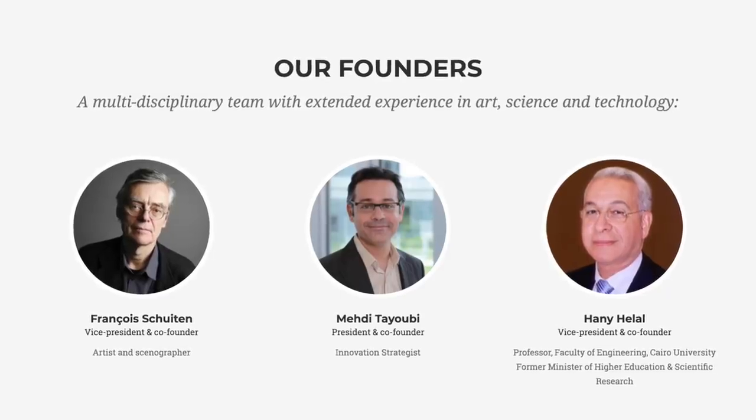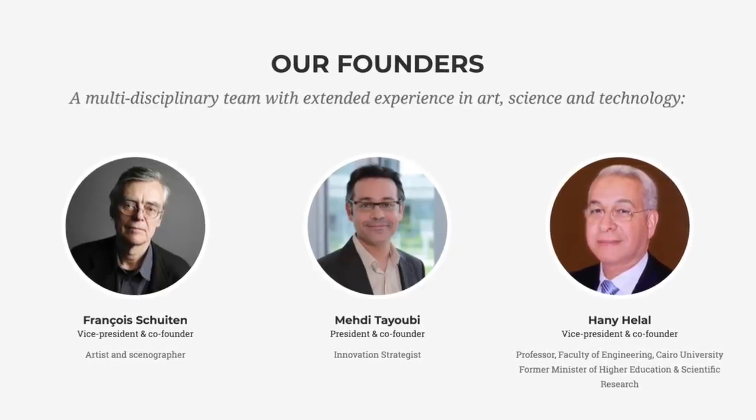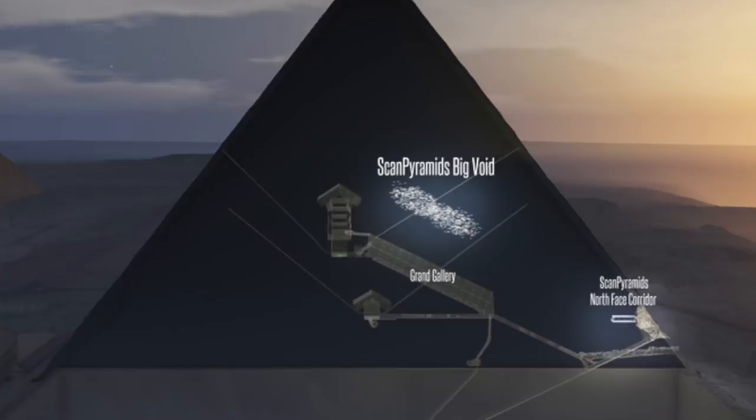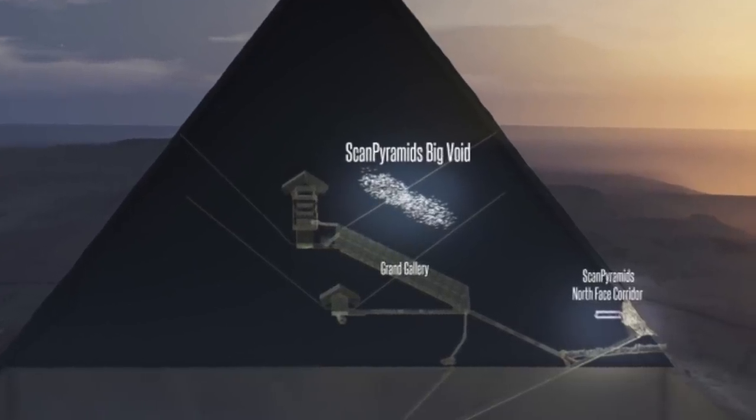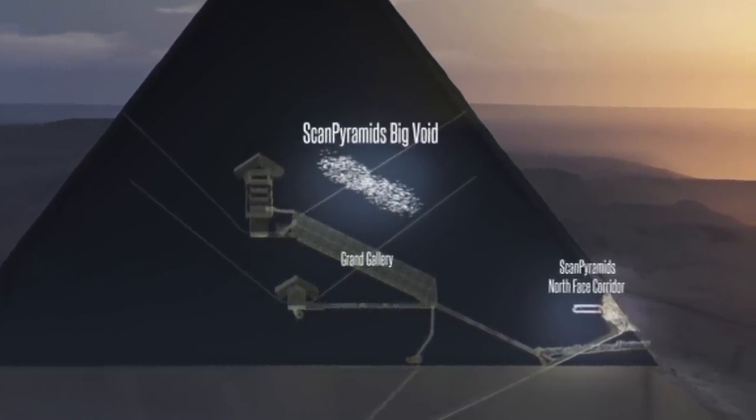Two weeks ago I emailed them to enquire, but I've had no response. Whatever is going on, I don't know — but the subject of this video is the second void discovered by the ScanPyramids research team back in 2016.